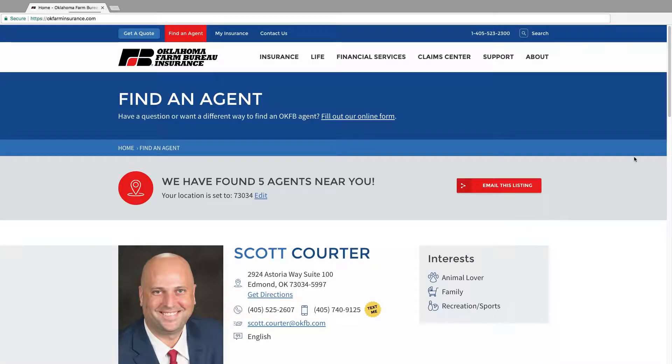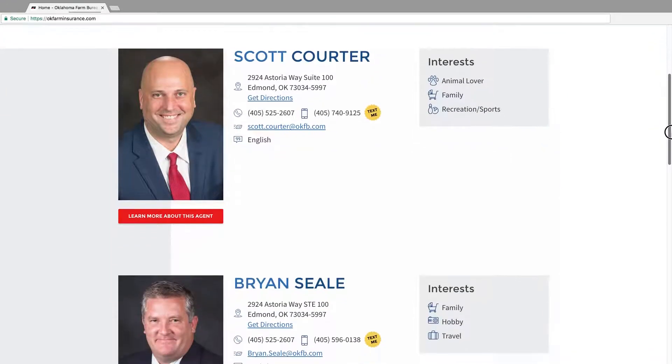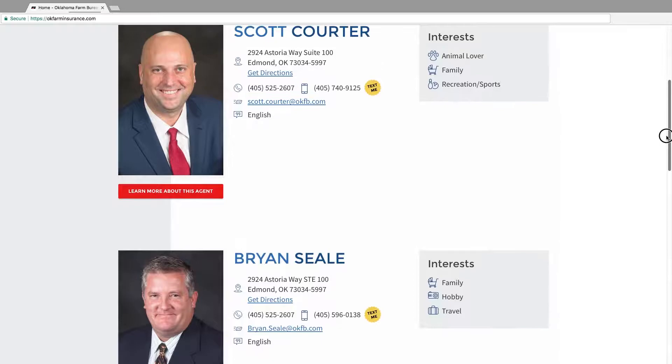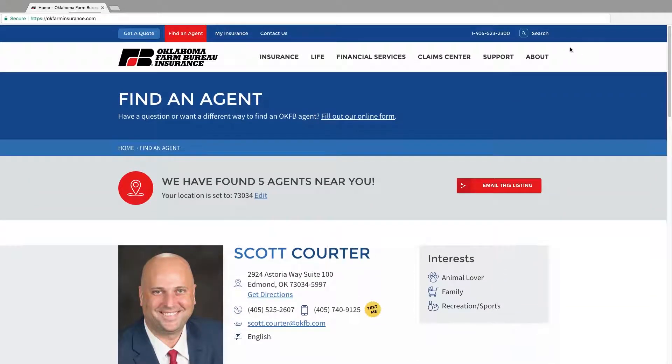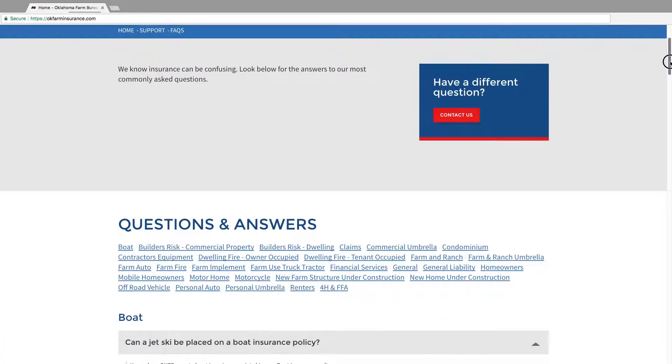Already have an agent? Just type in their name to have their info at your fingertips. We also know insurance and financial services can bring forth questions you may need answered. While your agent is a go-to resource in this area, our website also features a comprehensive support section with answers to some of the most common questions we receive from our policyholders.